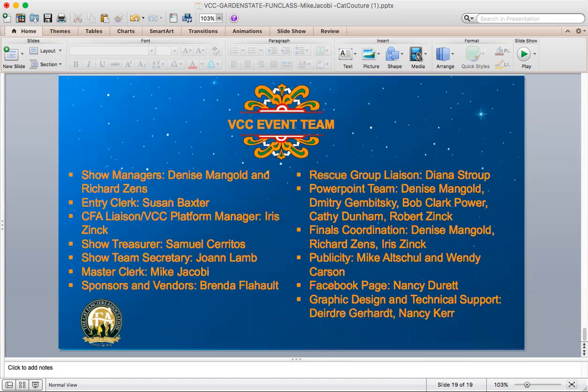And that concludes your top 15. I want to thank everybody for participating and giving me a chance to look over these pictures of your beautiful kitties. Thank you so much.